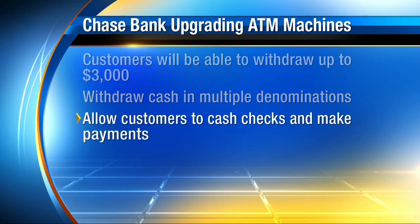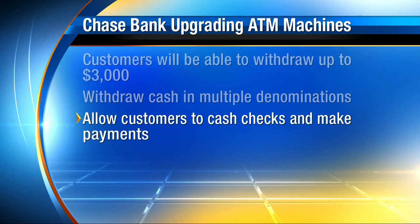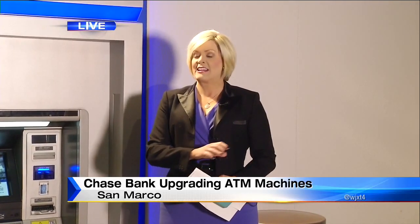The new machines are supposed to eventually replace tellers, but only after they get the system operating and the ATMs are doing more transactions than face-to-face bankers each and every month. They're not getting rid of tellers altogether. What's going to be happening inside the bank — instead of walking up to the counter to see a teller, by the end of this year the tellers will actually be roaming the lobby floor. They'll greet you and take you over to an area where you can do your specialty banking inside.